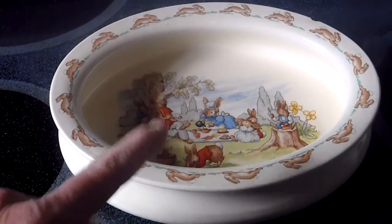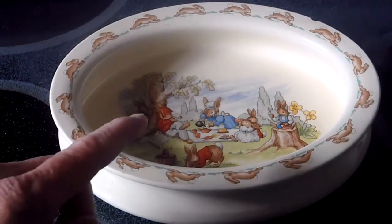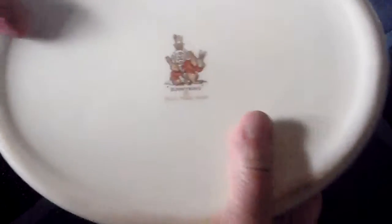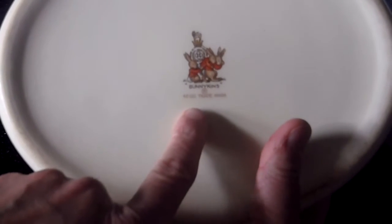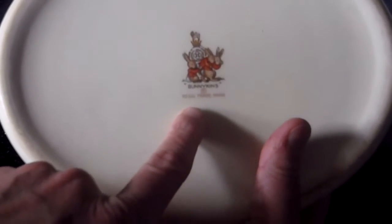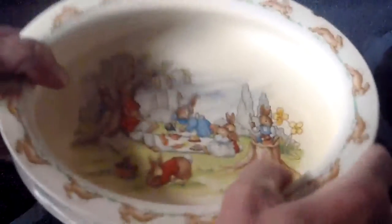This one is from the family — we had that when I was growing up and when my two siblings were growing up. And on the back there is a mark. So this particular dish was made between 1959 and 1975 based on that hallmark. And there we have the Bunnikin dish.